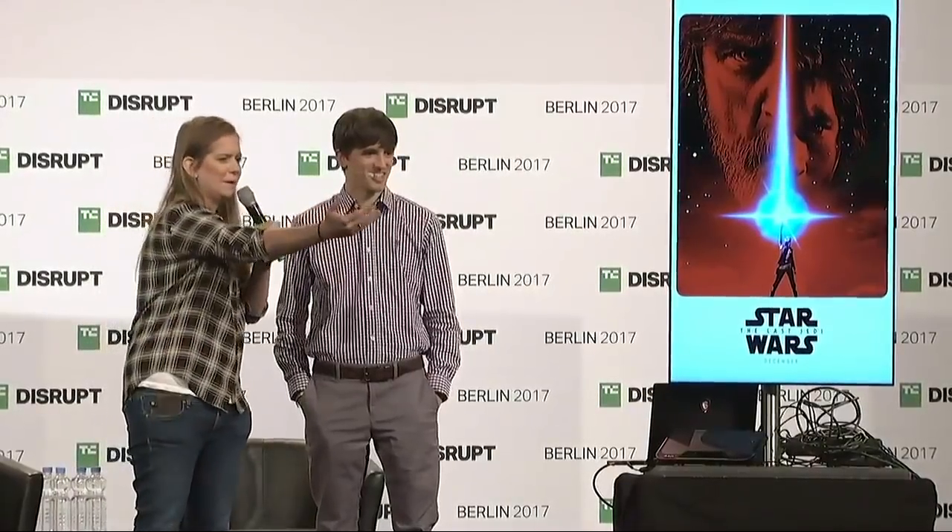Does anybody want to see what this feels like? Josh? The young lady in the gray? And you too — come on.